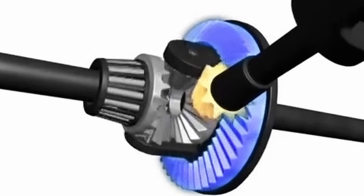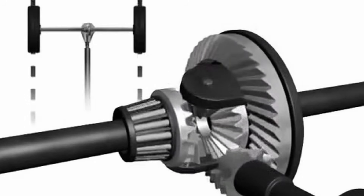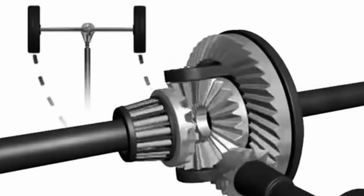When torque from the powertrain travels through the differential, it gets split between the left and right half-shafts. The standard open differential design, found in almost all cars, assures that the left and right half-shafts will always get an equal amount of torque. This torque then travels down each half-shaft, through the wheel bearings, and into the wheels and tires.